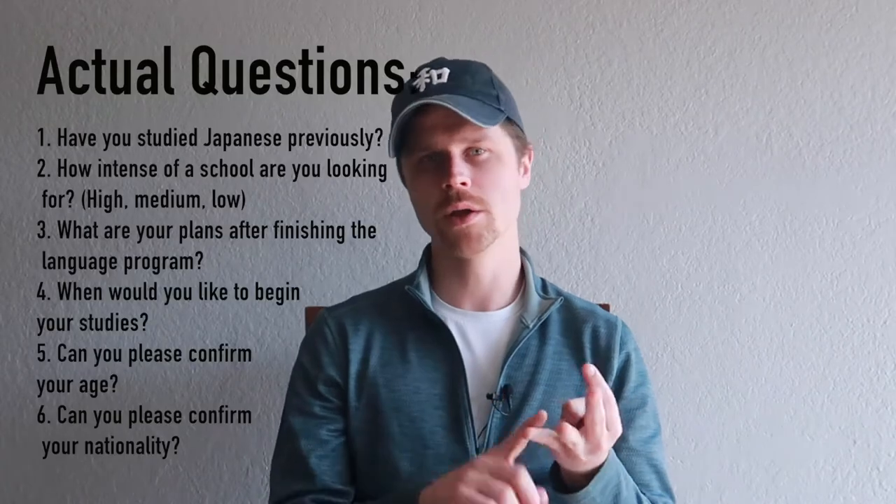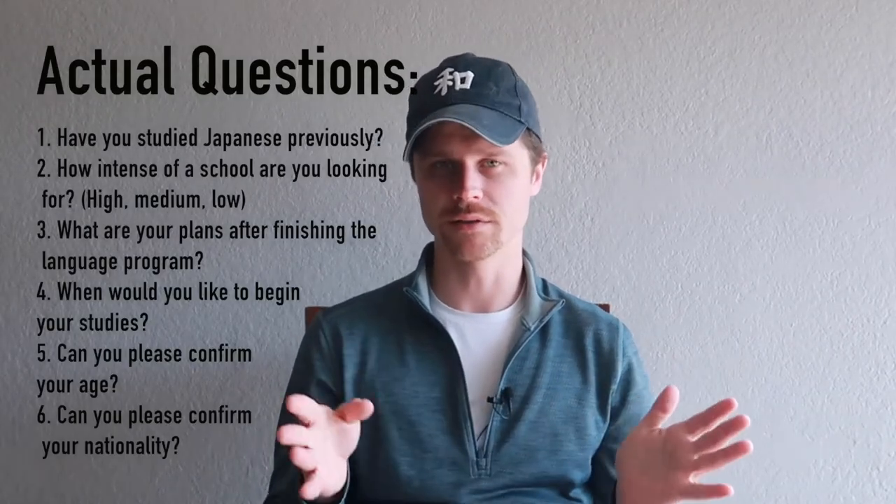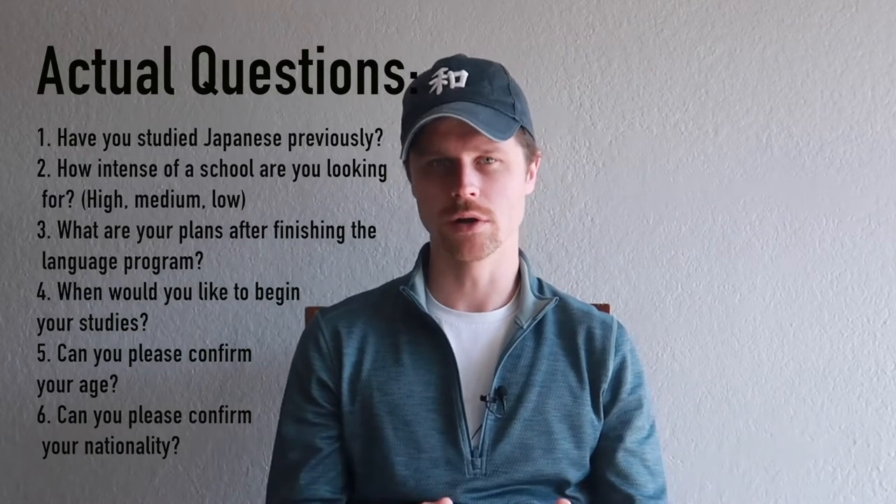The first thing the agency — or schools you reach out to directly — will do is ask you basic questions: your name, age, what you do for work, where you're from, just to get an idea of your intended purpose. The agency then gave me a list of schools they thought might work for me. I looked into them — some are harder, some easier, some have more events — and then you choose a school and move forward.